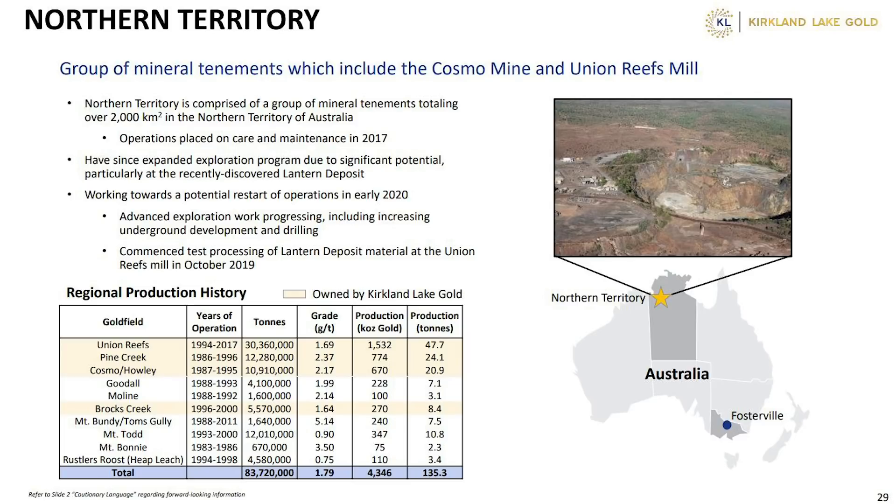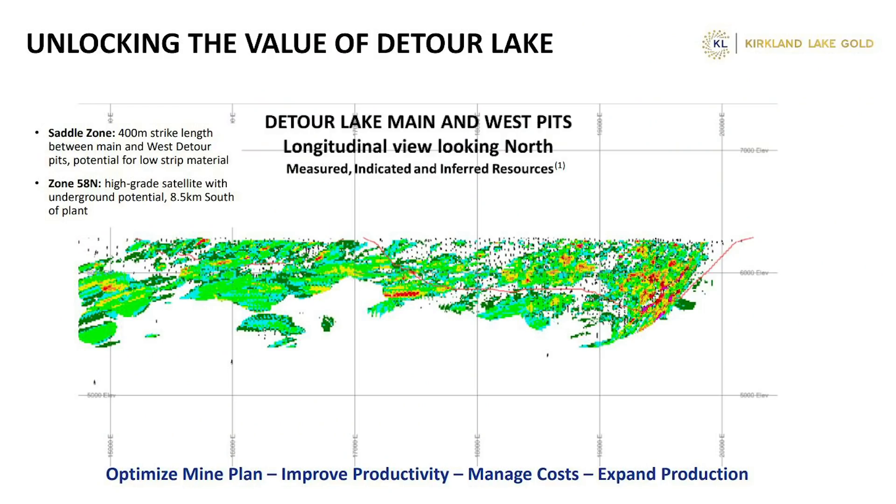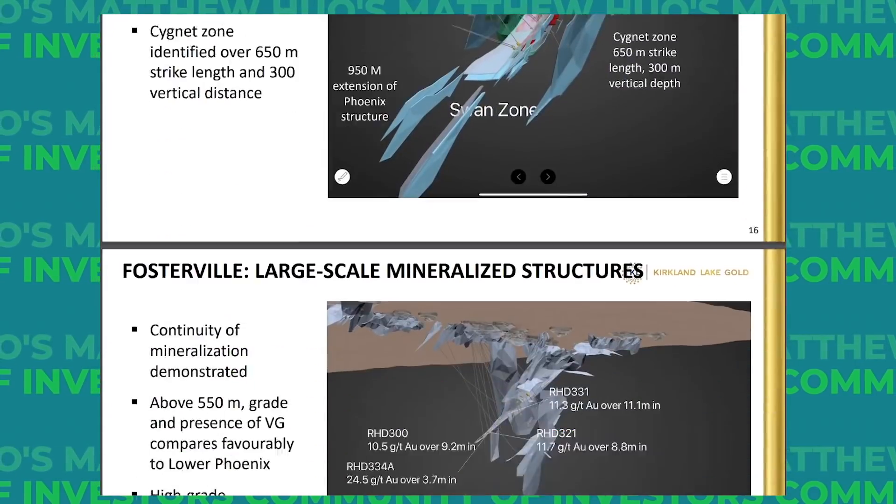Then there's the Northern Territory in Australia, and finally Detour Lake — a relatively recent acquisition by KL — expected to produce solid results for the next 20 years. All you need to know is that KL has solid prospects, is efficient in their extraction process, and is impactful with their capital allocation — meaning the company spends their money very well.